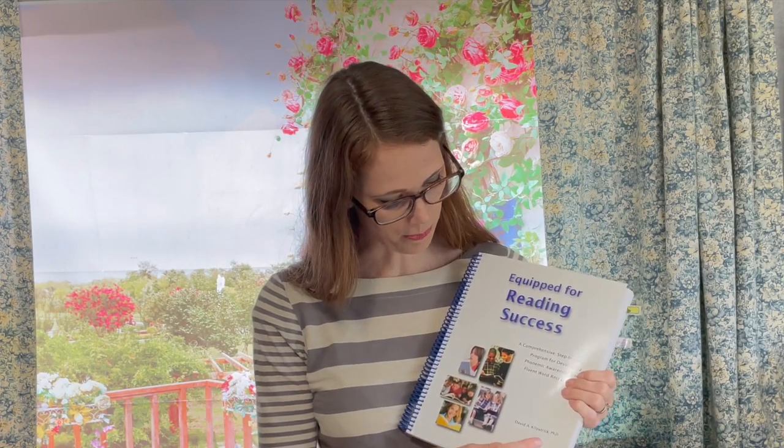This is a channel for parents and educators of children with dyslexia. I read what Dr. David Kilpatrick said about orthographic mapping and I'm summarizing it as quickly as I can in this video.